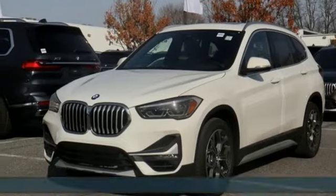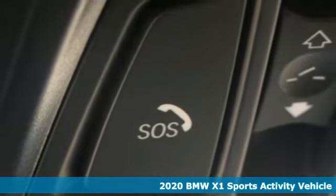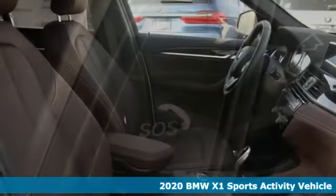It's a new 2020 BMW X1. It epitomizes sport activity vehicle and defies the conventions of a compact SUV.